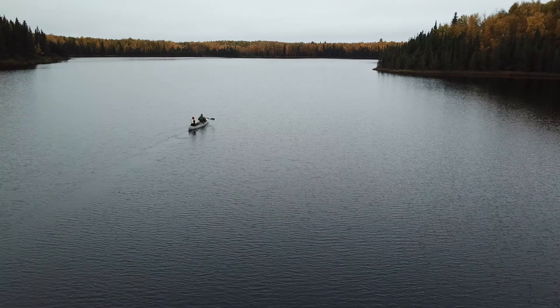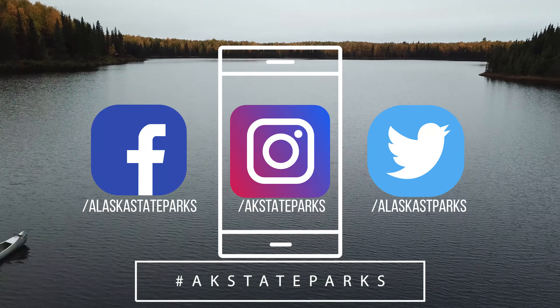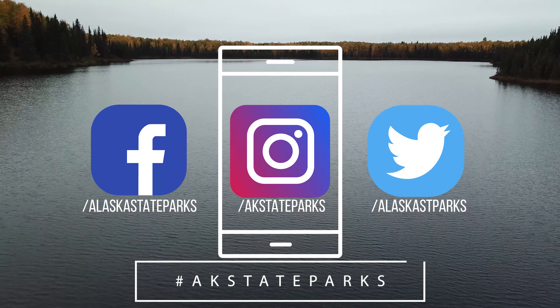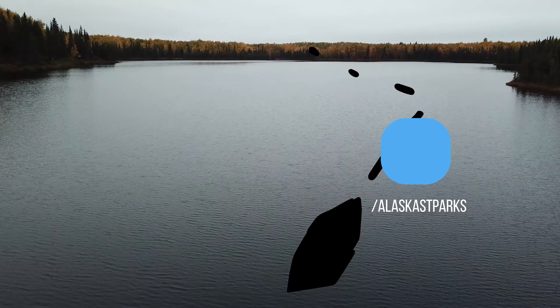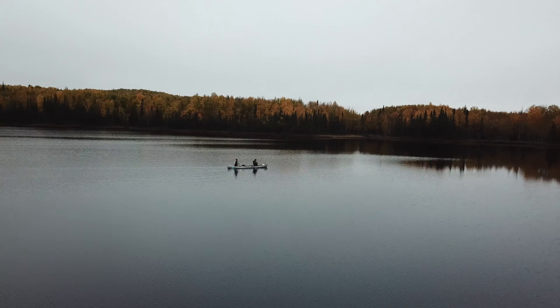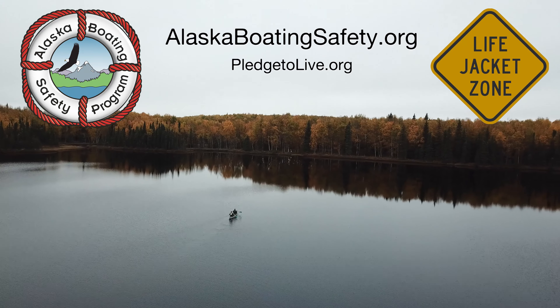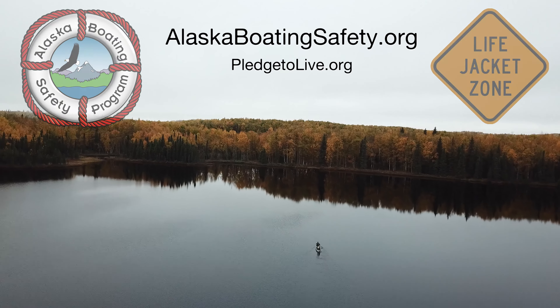Thanks for paddling along. If you're looking for more trip ideas, or you just want to show off where you've been, hashtag AKStateParks for all your tagging needs. Regardless of your experience level, consider taking a paddling course where you can practice reboarding in a safe environment. Check AlaskaBoatingSafety.org for more information.